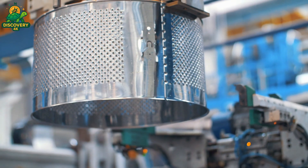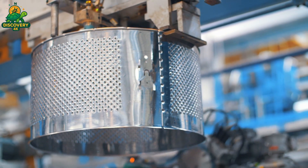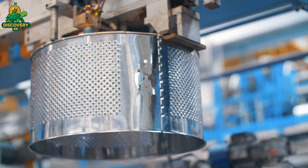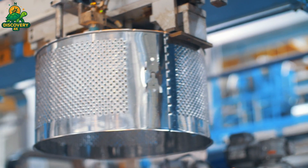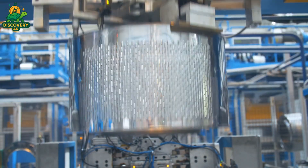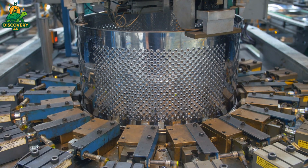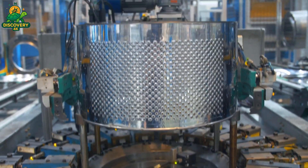Next comes the outer tub — the watertight shell that houses the spinning drum. It's molded from durable polymer using high-pressure injection molding machines. These tubs are built to resist heat, detergent chemicals, and tens of thousands of rotations. The inner drum is then lowered into the outer tub with extreme care. Rubber gaskets and vibration dampeners are installed, sealing the unit from leaks and minimizing movement.